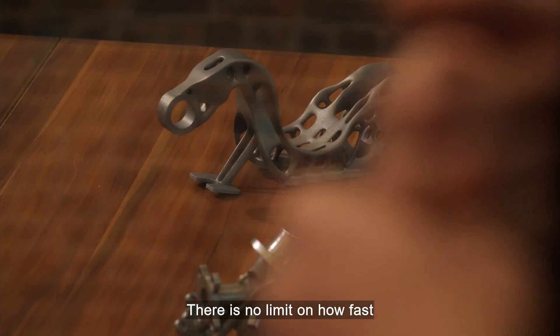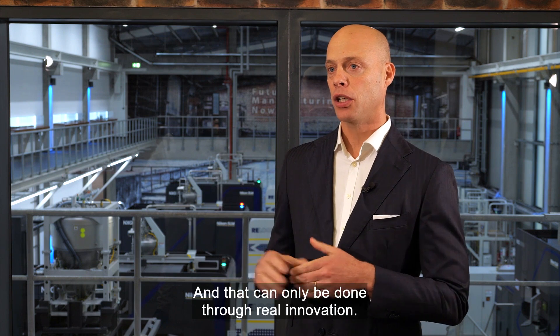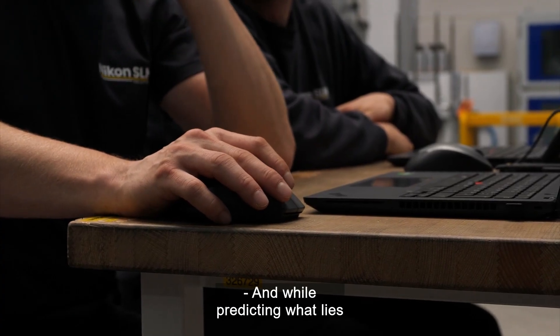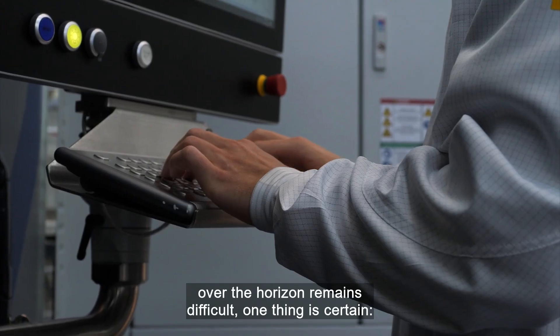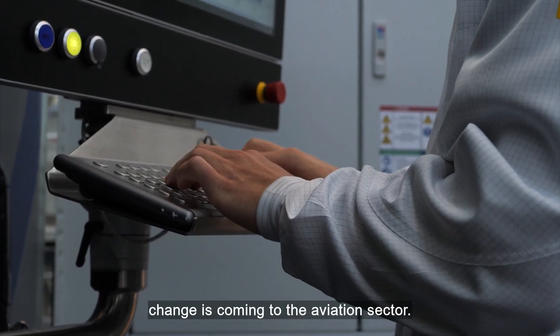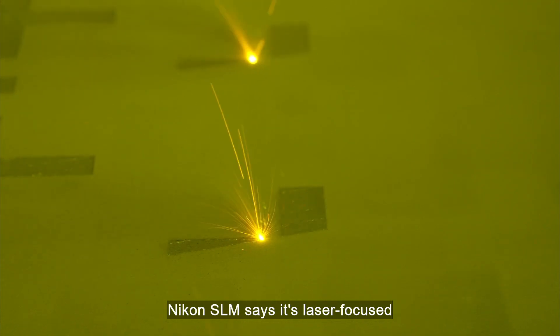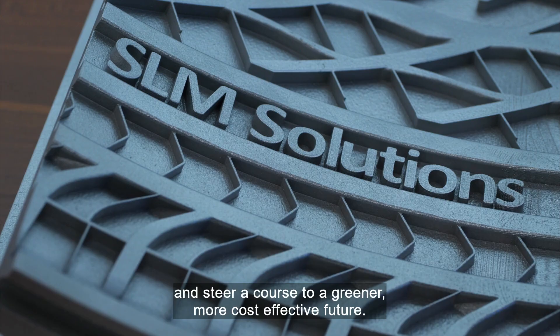There is no limit on how fast we want to print our component, and that can only be done through real innovation. And while predicting what lies over the horizon remains difficult, one thing is certain: change is coming to the aviation sector. Nikon SLM says it's laser-focused on helping the sector embrace that change and steer a course to a greener, more cost-effective future.